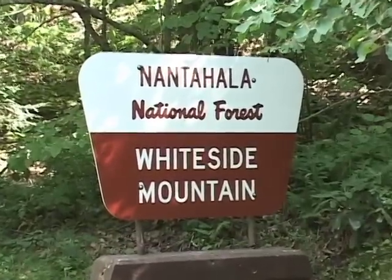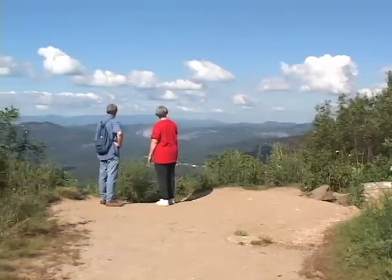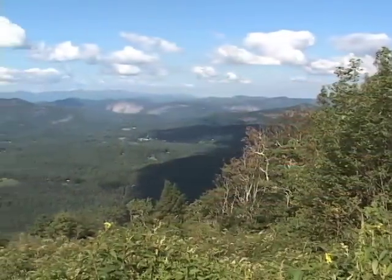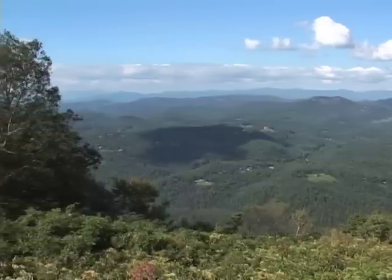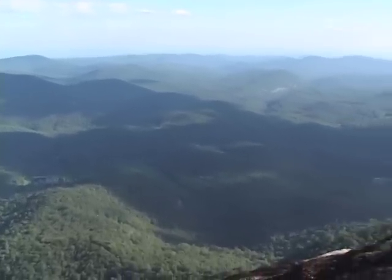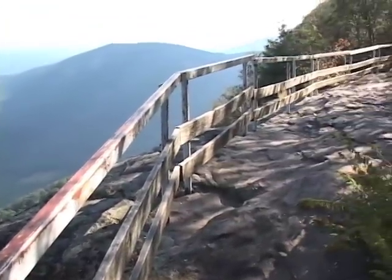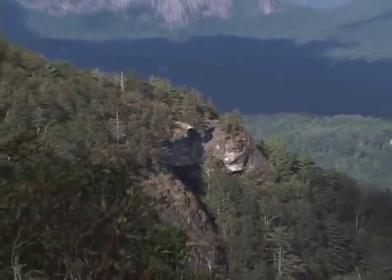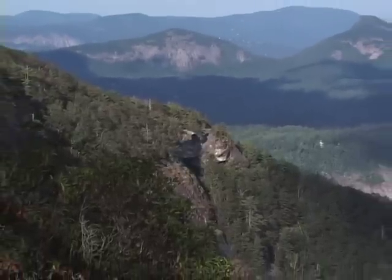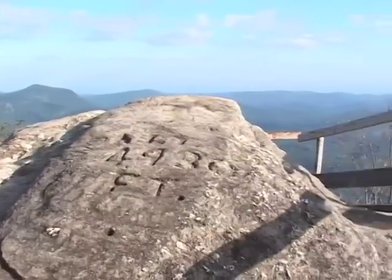Whiteside Mountain is one of the most popular hikes. From the parking area, you'll climb a few steps, turn left, then you'll see a fork — take the old road to the left. It's a moderate two-mile loop, returning down the backside of the mountain. Whiteside features spectacular views 2,100 feet above the valley floor. Whiteside Mountain has the highest sheer cliffs in the eastern United States at 750 feet. During the spring and summer, watch for peregrine falcons soaring along the cliffs. Here's the summit at 4,930 feet.